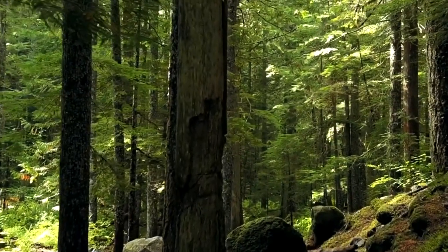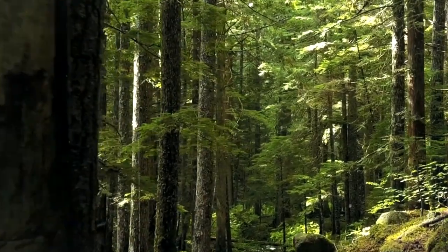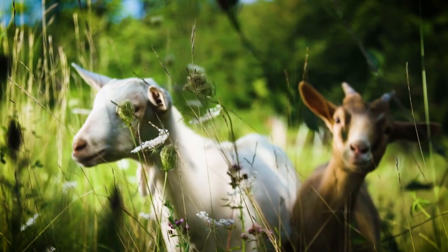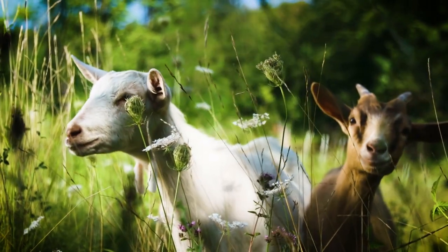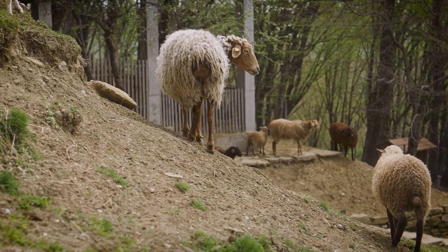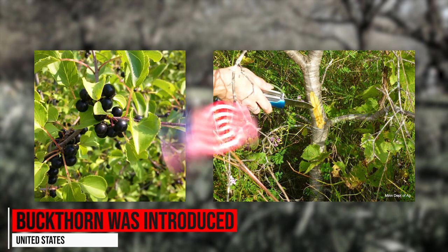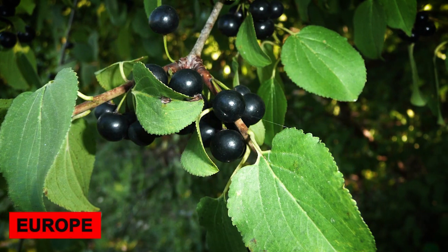After years of fighting nature with clippers, chainsaws, and manpower, more suburbs are turning to natural solutions such as using this voracious livestock to remove invasive plants. While the use of animals is enjoyable for visitors, it demonstrates the suburbs' serious commitment to environmental and ecological goals.